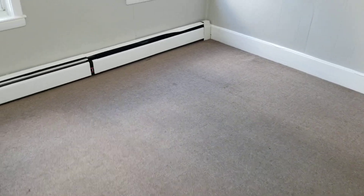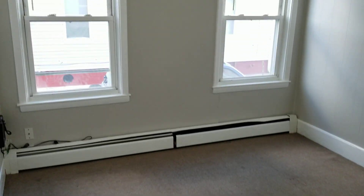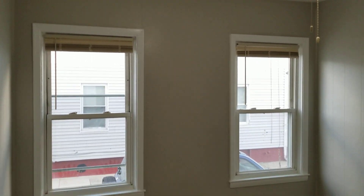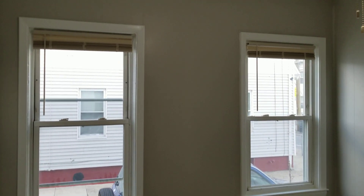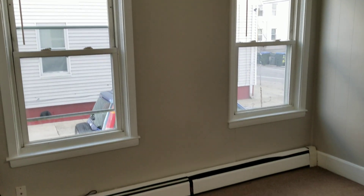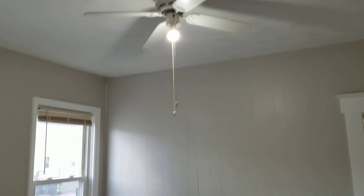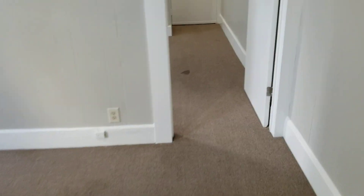Next we'll be checking out the living space. Here is the living area — good space for a sofa or an entertainment system. You've got freshly clean carpet flooring, same thing you'll see in the bedroom, and a nice coat of paint as well. It looks awesome throughout both rooms. The living area and bedroom are basically the same exact size and setup, so you could use either one as you like.